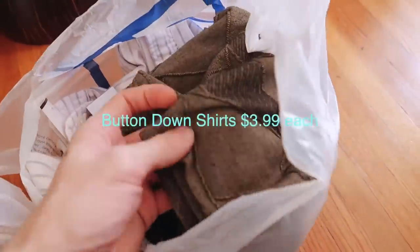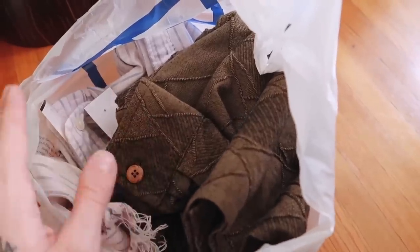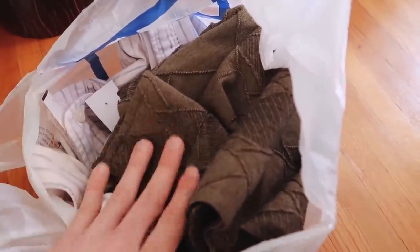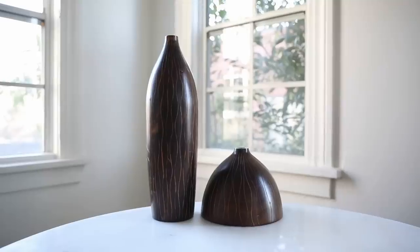Last but not least, I have a couple of button-down men's shirts. I loved the textures on these and I had this idea about turning them into pillows, using the actual button placket as the closure. So it's essentially a $3.99 pillowcase — each shirt was $3.99. Let's go ahead and get started on these projects. I have a general rough idea of what I want to do to each, so let's jump into project number one.